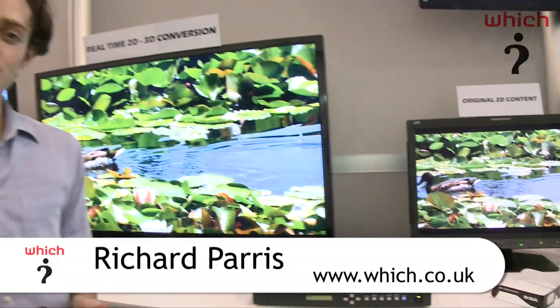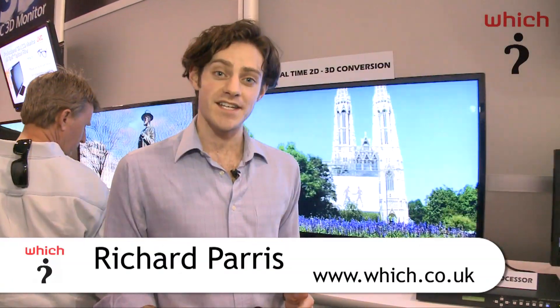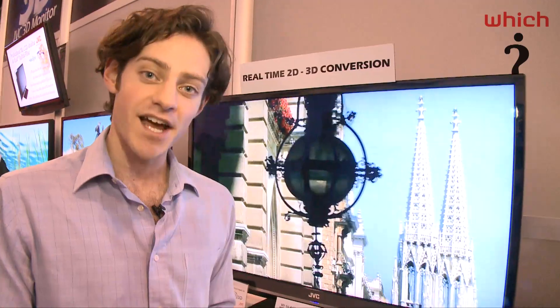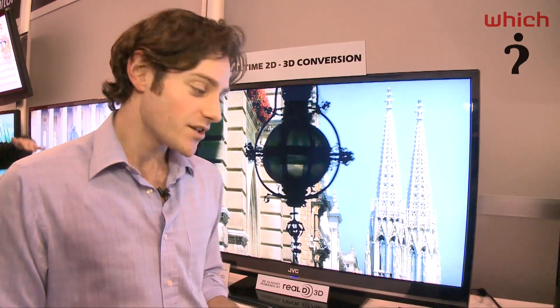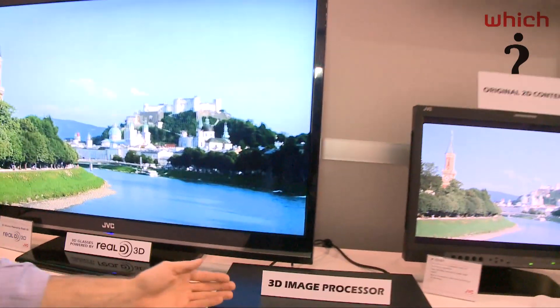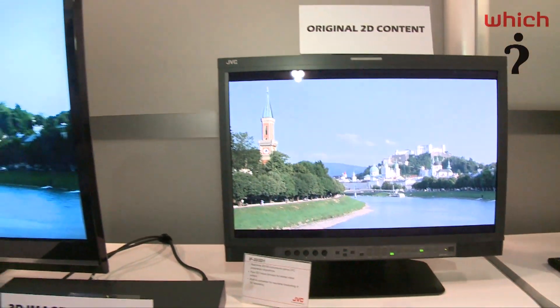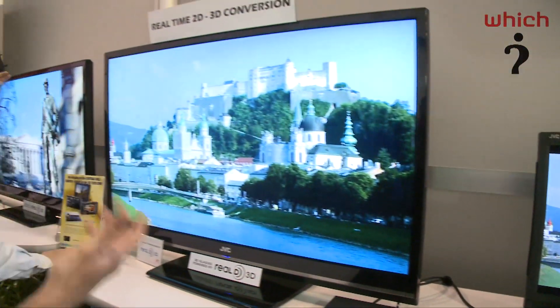Here at the CES 2010 show in Las Vegas we're seeing a lot of 3D TVs, and what we've got here is a 3D image processor. What this does is it takes 2D images and turns them into 3D images. Looking at the processor, it's taking the 2D content which you can see on the screen on the right and upscaling it to give the impression of being three dimensional.